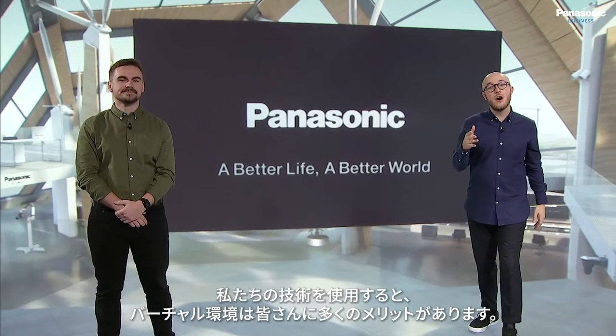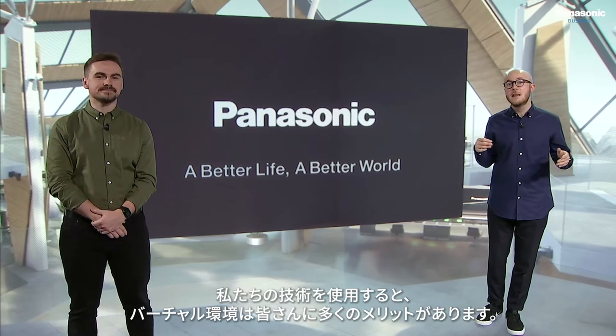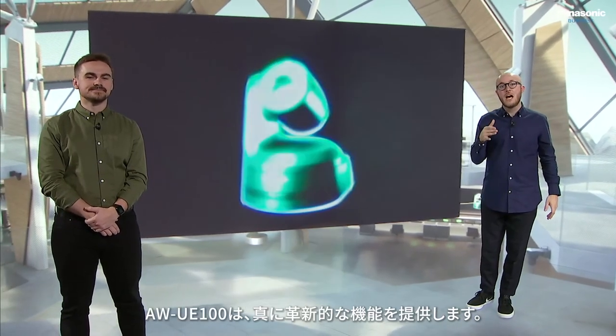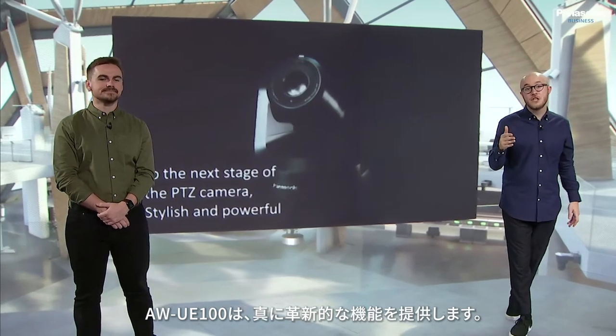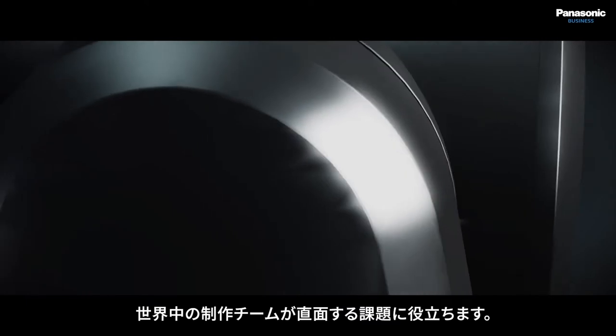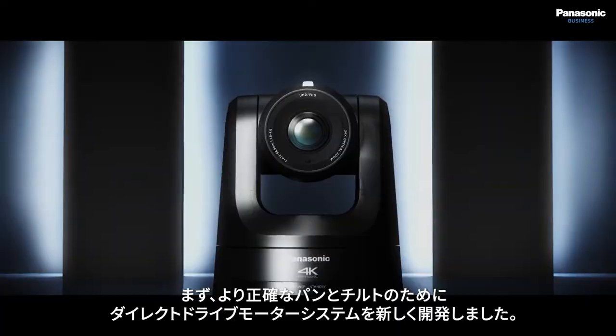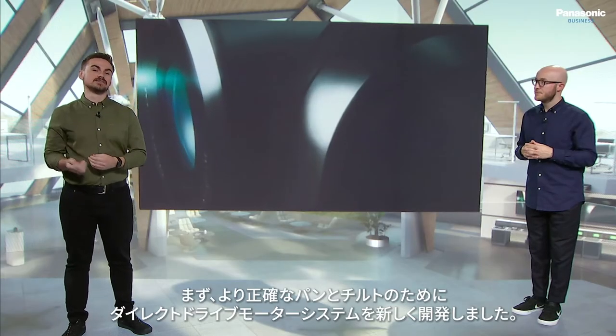Virtual environments pose even more benefits to an audience when using our technology. The UE100 has been developed to meet these requirements and offers some truly innovative features that will help with the challenges faced by production teams all over the world. This includes a newly designed direct drive motor system for more precise pan and tilt movement.